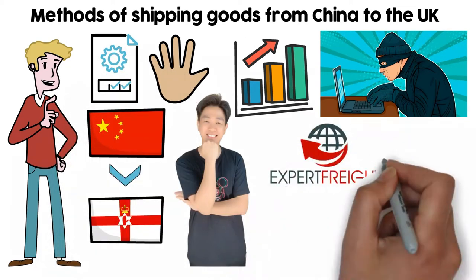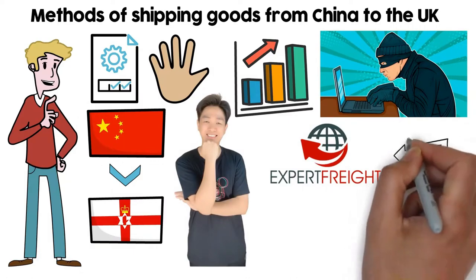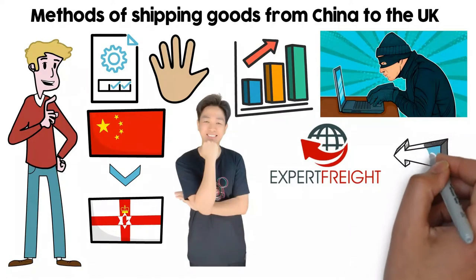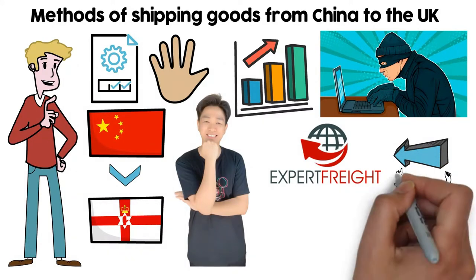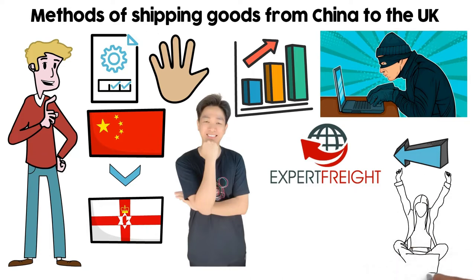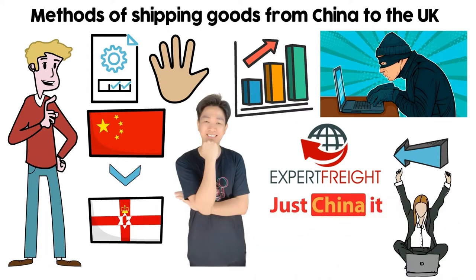Expert freight forwarders can make it easy for you. They understand the dynamic process and can help. It's better if you plan to use freight forwarders. However, it's still your responsibility to understand the steps involved. Before jumping into the market, do your research. You must have enough expertise to identify honest sellers and scammers. You can also take help from supply chain companies like JustChina — they can help you drive huge profits with complete security.